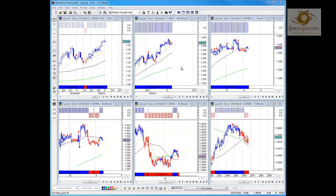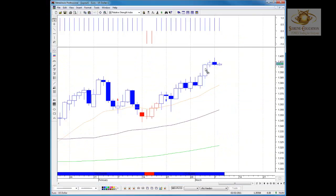Good morning everybody, it's Chris here from Screen Education with the four majors update for the 8th of March 2011. I'm going to be going through four majors, starting with the Euro against the US dollar this morning. Let's have a look at the daily time frame.